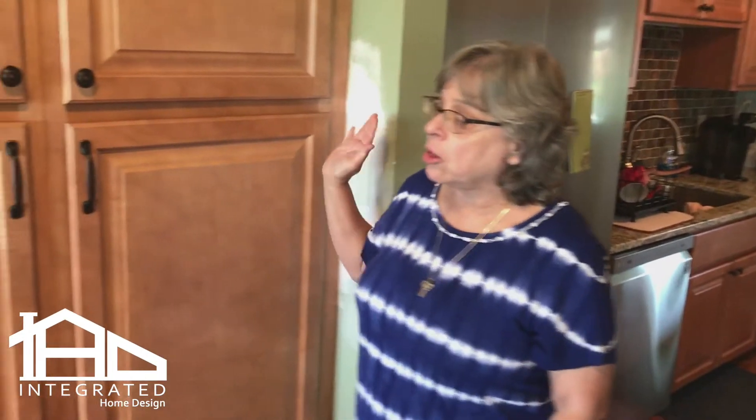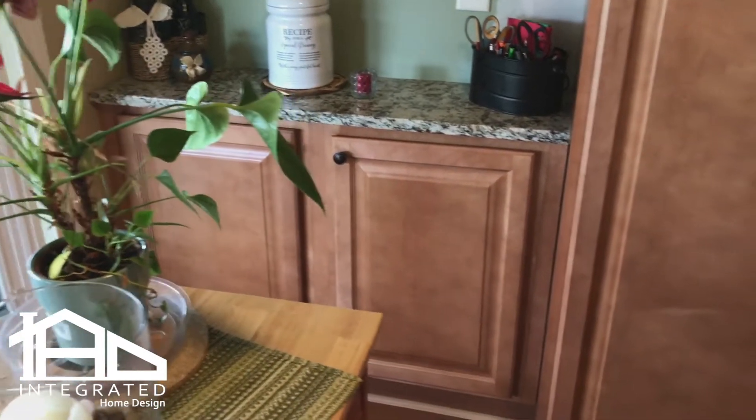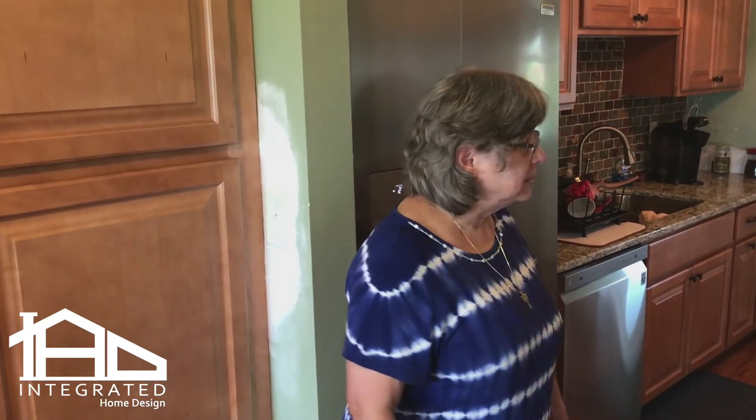We added all of these cabinets and we're just really excited about having the additional cabinetry and space. This was done about a week ago, so we still have a little bit of paint to get in here, but it's looking awesome.